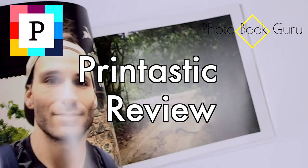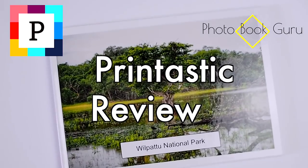Hey guys, Stefan here, the Photobook Guru. This week I'm here to review the Printastic photo books. Quite a few of you have been asking about my opinion on the Printastic books and now I've finally got one in my hands. I can say I'm really, really happy with the books and was very pleasantly surprised by the high quality.